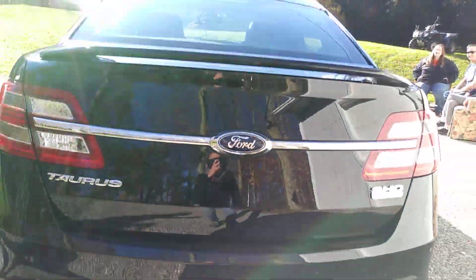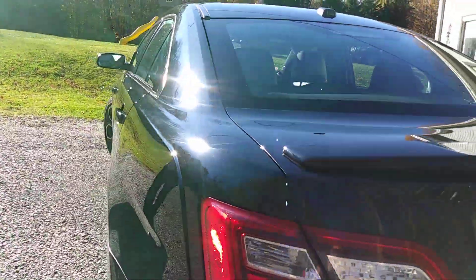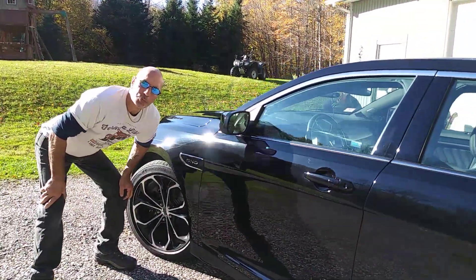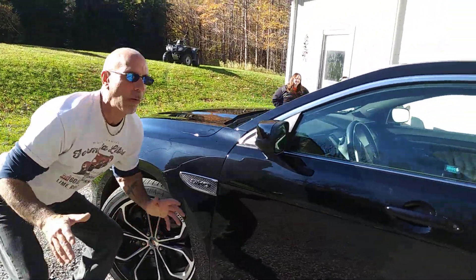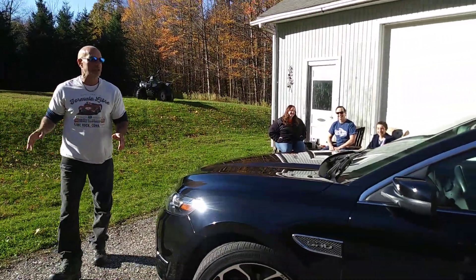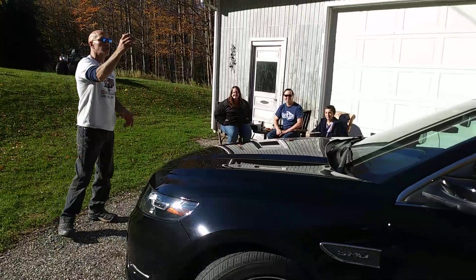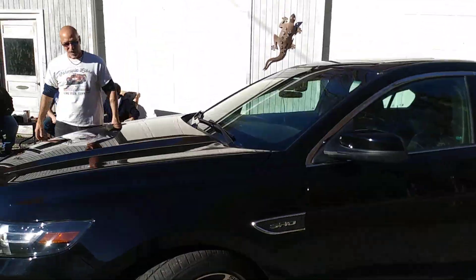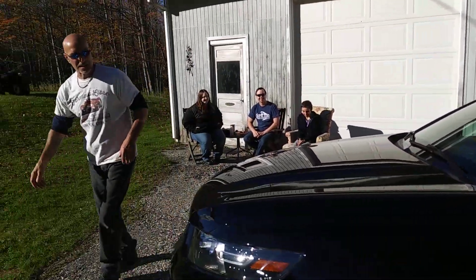Looking at this car, you see what the future of the automobile is: four-seat, full-size, high performance. SHO — you want to know what it means? It means Super High Output. How awesome is that? We want super high output from everything nowadays — from our cars to our lawnmowers, to our employees. Everything should be super high output, and this car does not disappoint.